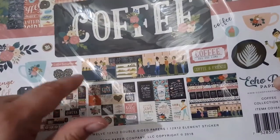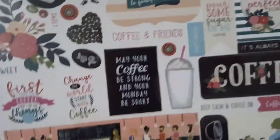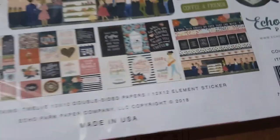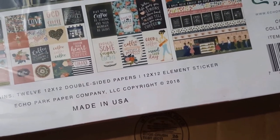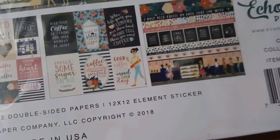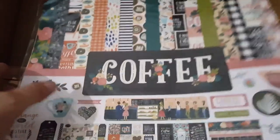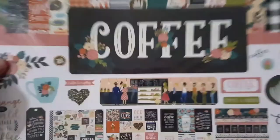I got this paper pack. I actually didn't realize this was a kit — I thought this was a paper pack. I thought it would be really cool to make some journals or different kinds of crafts — it's coffee themed. It has some ephemera and a sticker sheet. It's Eco Park. There are 12 twelve-by-twelve double-sided papers in here and an element sticker sheet. I'll try to put all the links down below. Yeah, that looks like it's about it.